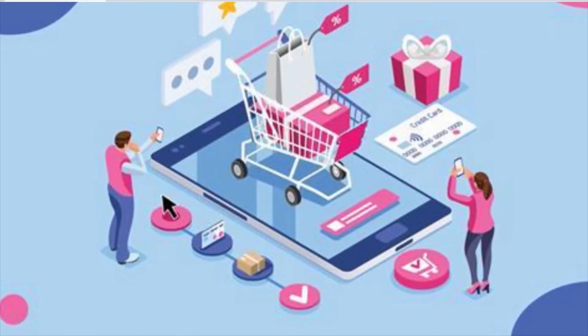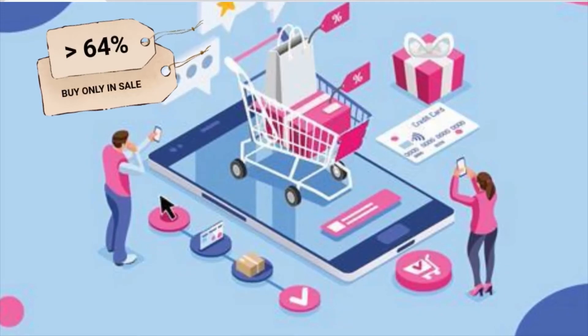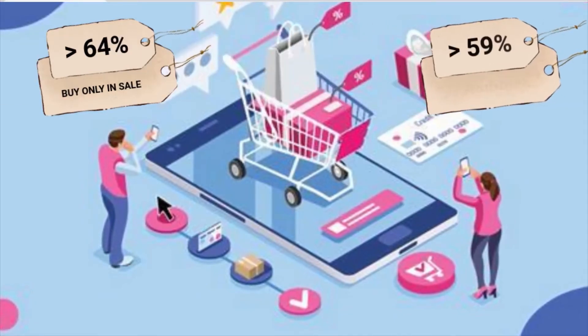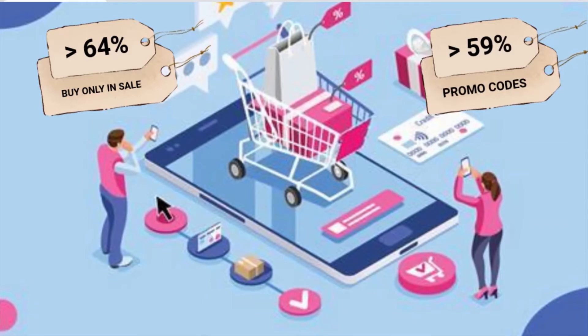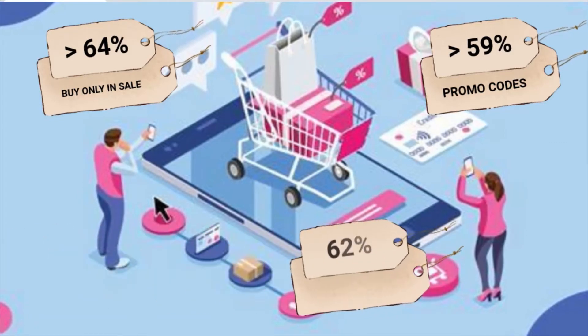Let us understand how discounts affect online shopping behavior. More than 64 percent of online consumers will not make a purchase until they go for a sale. No less than 59 percent of e-shoppers search for promotion codes before spending their money on anything.